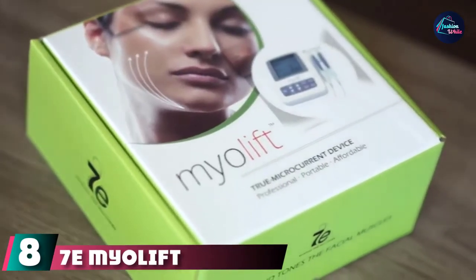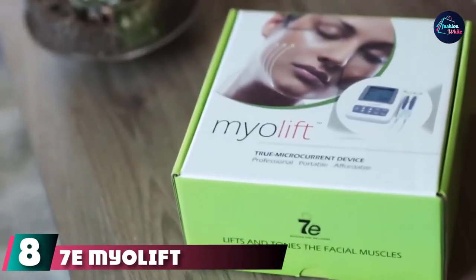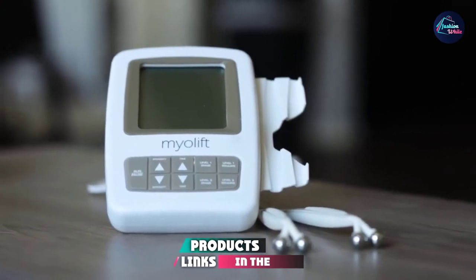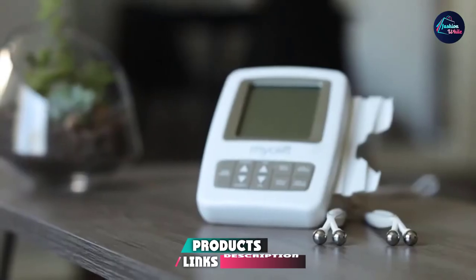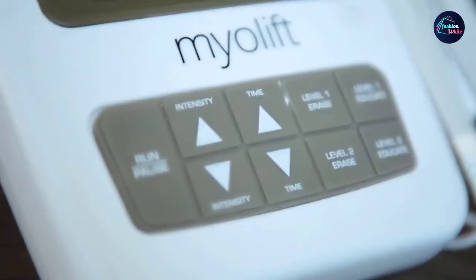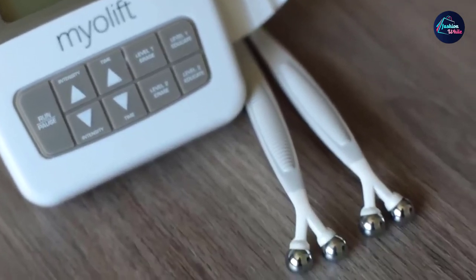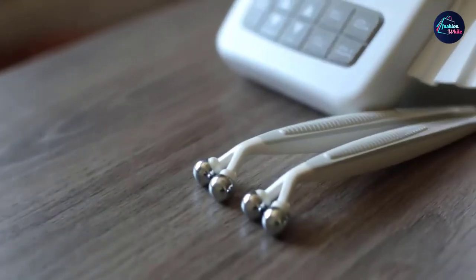The number eight position is held by the Sevin Miolift Professional Micro Current Facelift Machine. It is a professional-grade model which has been cleared by the FDA for home use. The machine uses two applicator probes which will give you spa-like results, and works well to improve the quality of your whole face, including the eye area.